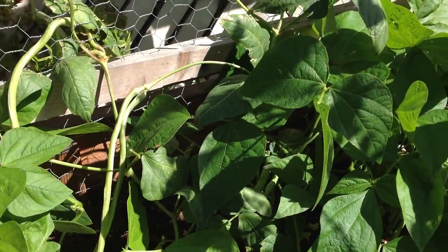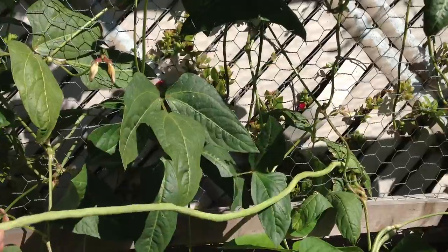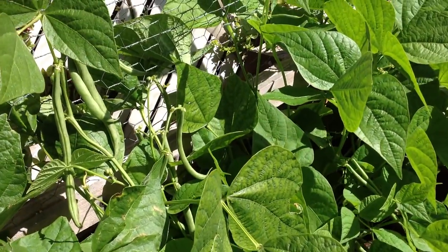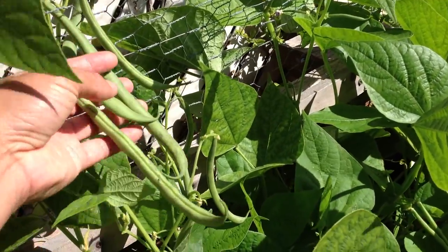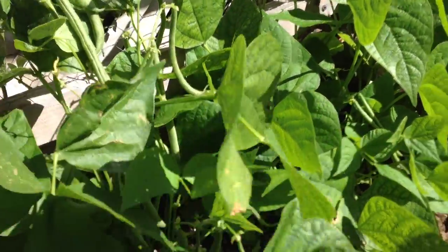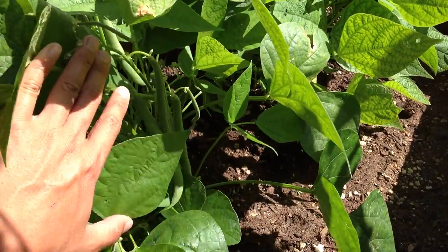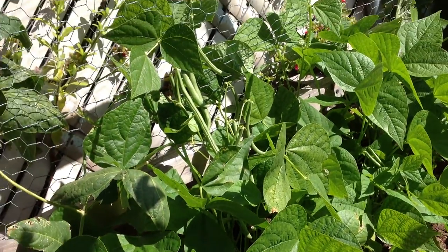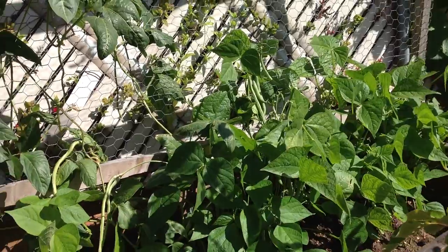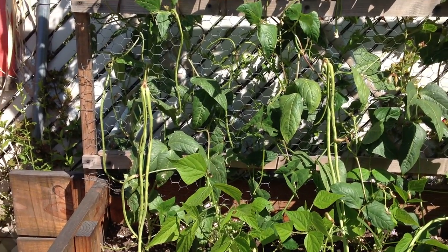Moving right along — here are the green beans. Here are some green beans that are ready to be harvested. I'm gonna have some green bean tonight. So just want to show you an update on my garden — everything's doing pretty good. Thank you for watching my video. If you have any comments or questions, feel free to post down below. Here's a last look at my long bean. Have a beautiful day and happy Father's Day!